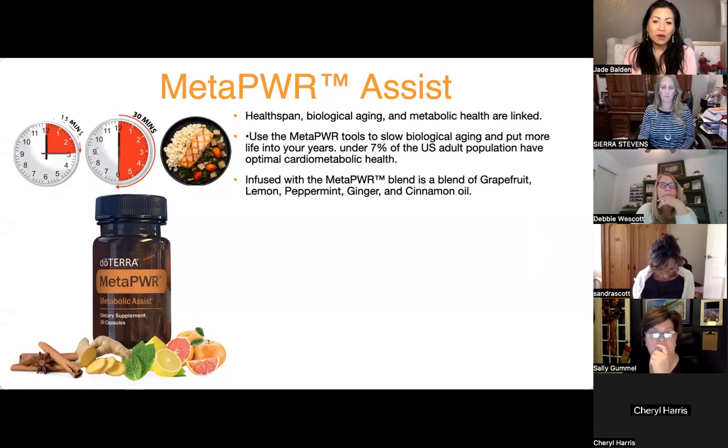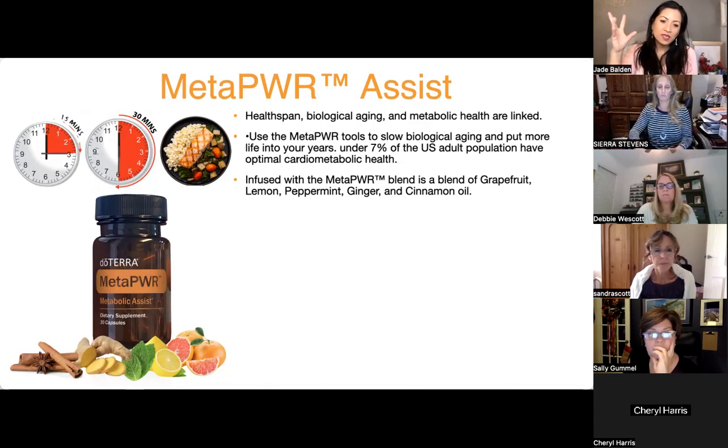The Meta Power Oil is part of this product — grapefruit, lemon, peppermint, ginger, cinnamon. Everyone should be taking that Meta Power Oil daily. Just put it in your water bottle; make sure you're using glass, ceramic, or stainless steel and sip it throughout the day. These oils are concentrated plant medicine, so they go into your cells, open them up, and release toxins.